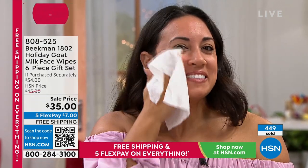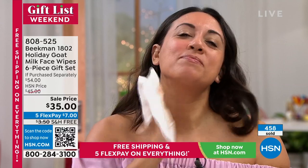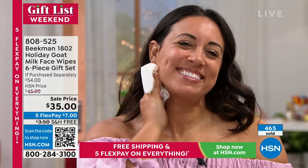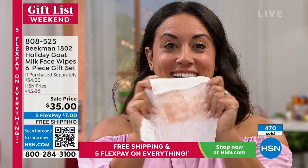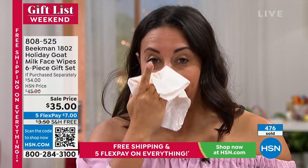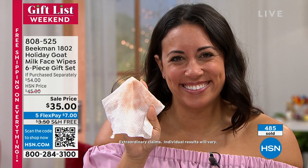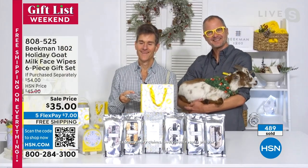Miley explains that when she called her daughter to ask if they received the package, they said it didn't say who sent it so they didn't want to open it in case it was a mistake. She then found out her granddaughter had eczema and was buying some goat milk product — but not Beekman. Now that she's introduced her granddaughter to Beekman, Miley says she will supply her granddaughter going forward.